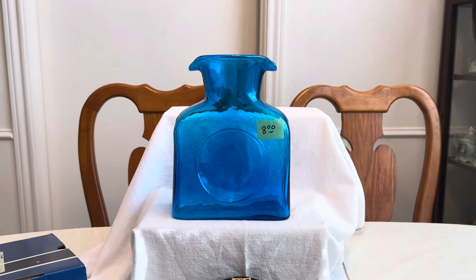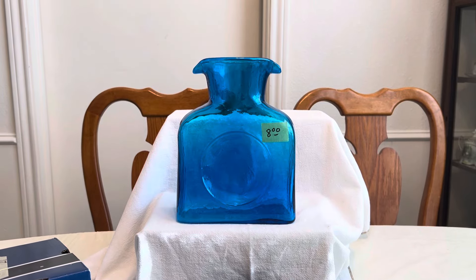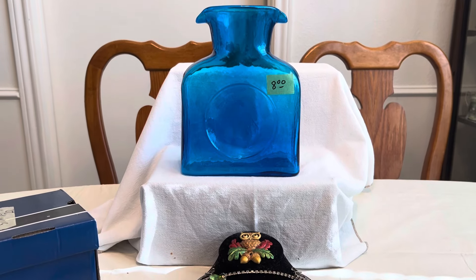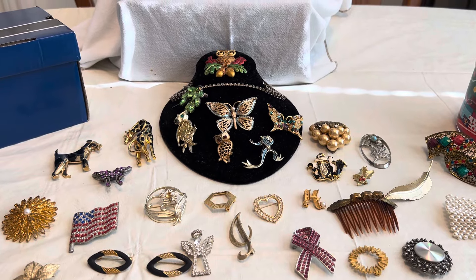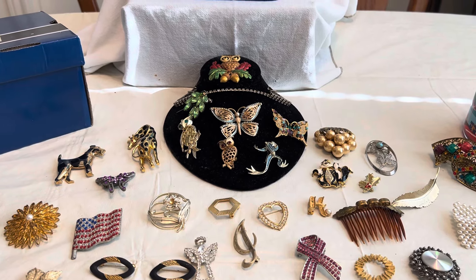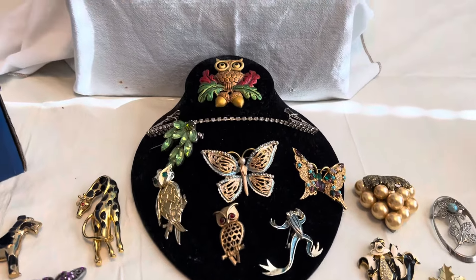So here we go. I got this Blanco double-spouted water pitcher for eight dollars — that was an incredible deal. Then at the estate sale where I got all the Pyrex and everything, I got a shoebox full of jewelry for five dollars, and this is what I found.